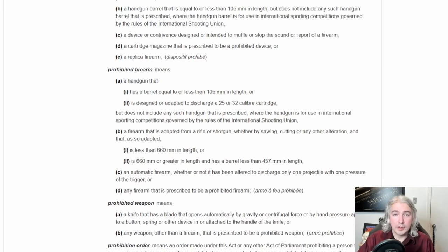The first thing we have to do is check: is this a prohibited firearm? First, a handgun — they talk about barrel length and calibers — but this is not a handgun, because as much as it is small, you don't want to fire this thing one-handed. It's fairly heavy and clearly designed to be shouldered. The next definition is a firearm adapted from a rifle or shotgun, whether by sawing, cutting, or any other alteration, that is less than 660 millimeters in length, or 660 millimeters or greater with a barrel less than 457 millimeters.